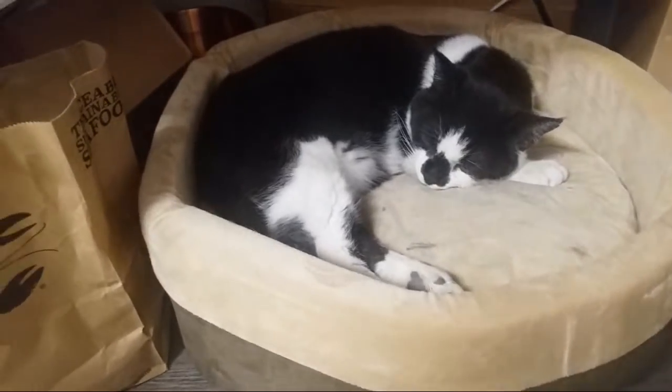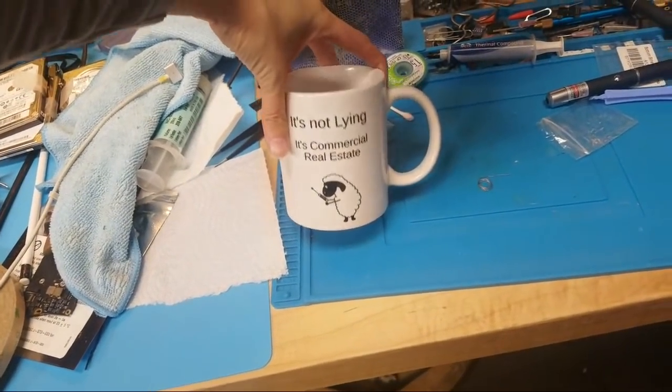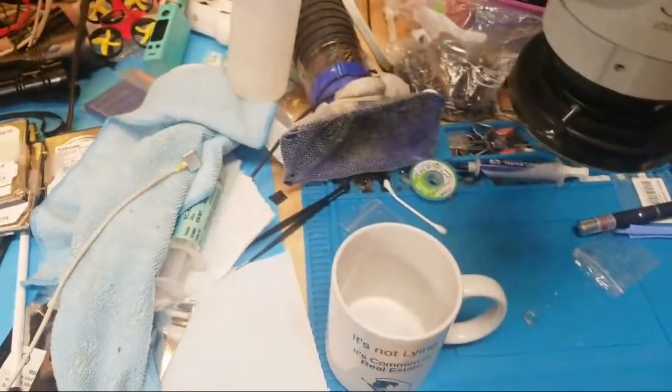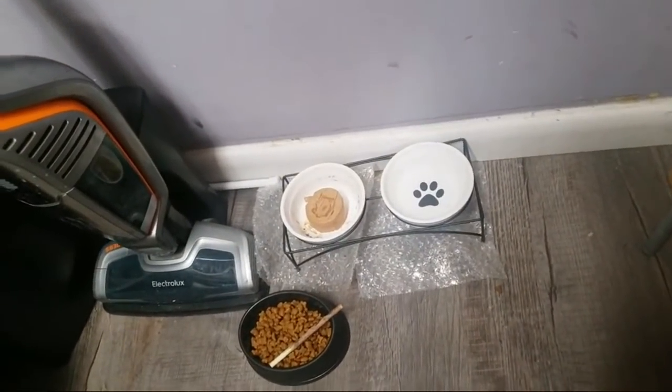He sleeps under Paul's desk. And look at this — it's commercial real estate. I do want to go ahead and thank the person who sent us this wonderful cat fountain. He's been eating and drinking out of it, and this is a perfect feed station for him.